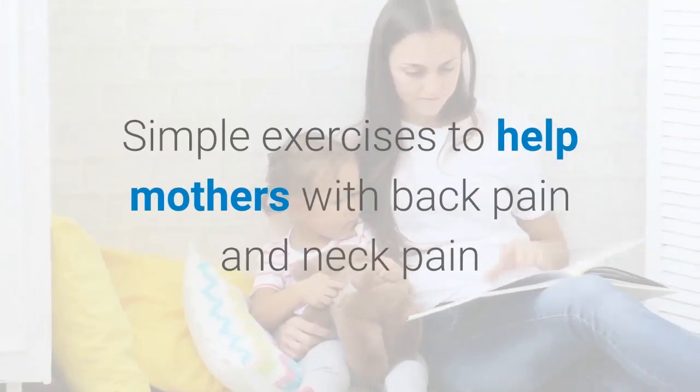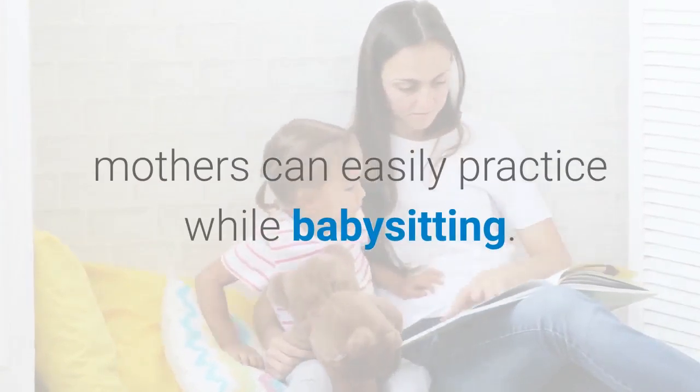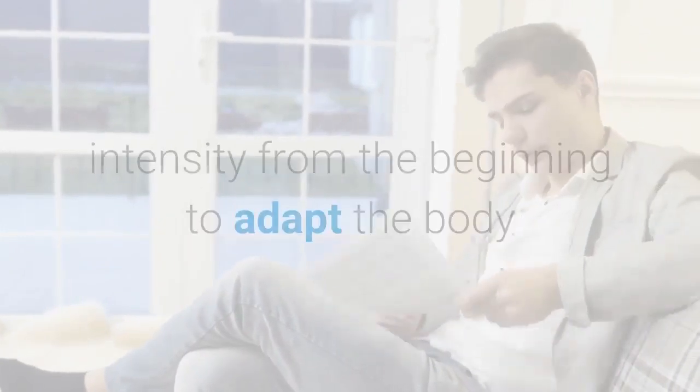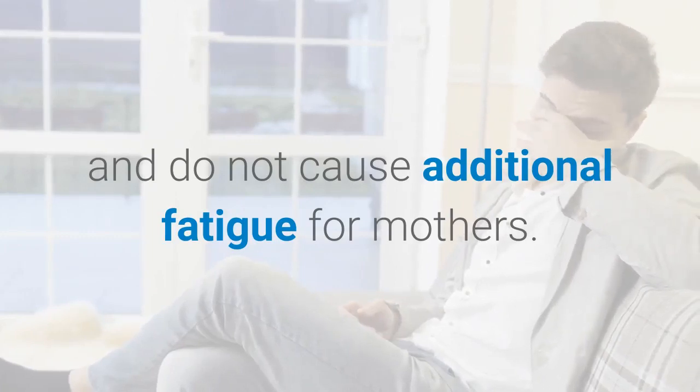With these 4 simple exercises, mothers can easily practice while babysitting. However, do these exercises gently with low intensity from the beginning to adapt the body and avoid causing additional fatigue for mothers.